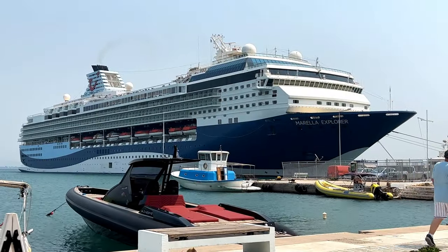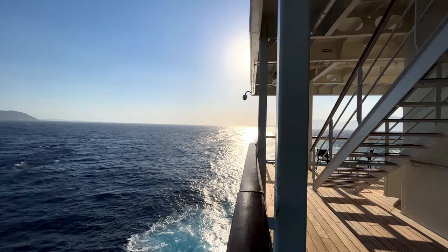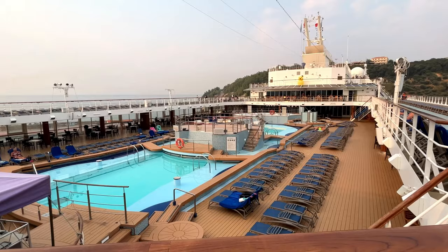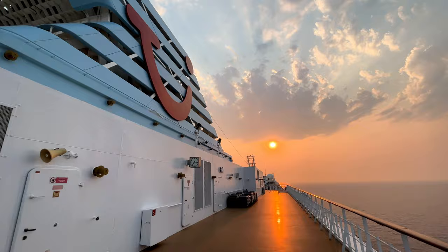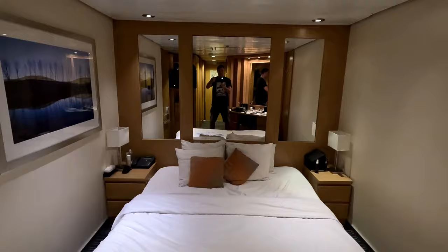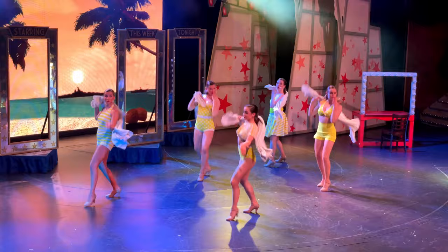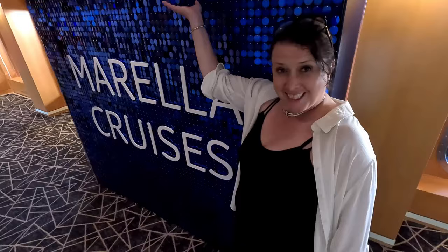Have you ever cruised with Marella? Are you going on a cruise on the Marella Explorer? If the answer is yes, first off, lucky you. And secondly, you've come to the right place. In today's video, we'll be showing you all you need to know about cruising on this beautiful ship — from embarkation to departure, your cabin, the facilities, the food, and of course, the drink. Join us as we take you on a Marella cruise. Let's do this!